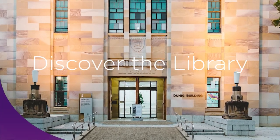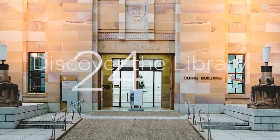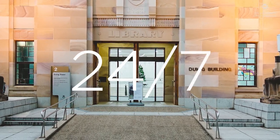As a member of the University of Queensland, the library is open to you on campus and online, 24 hours a day, seven days a week.